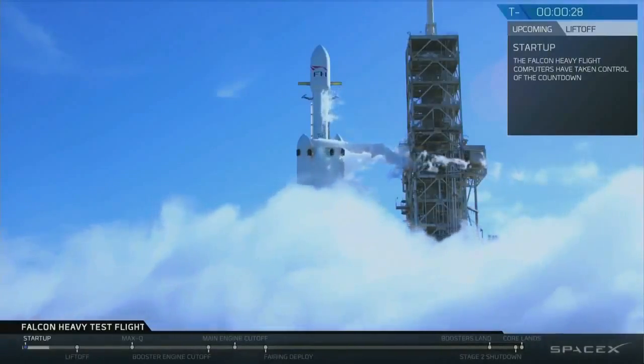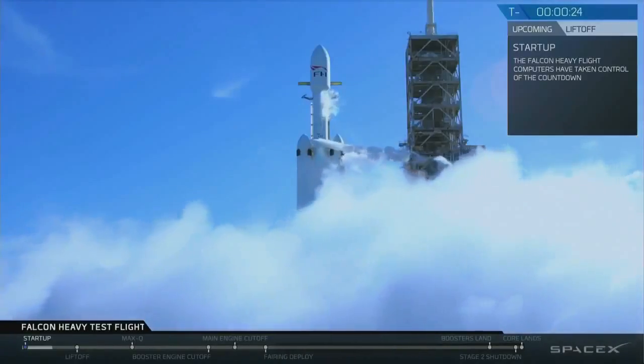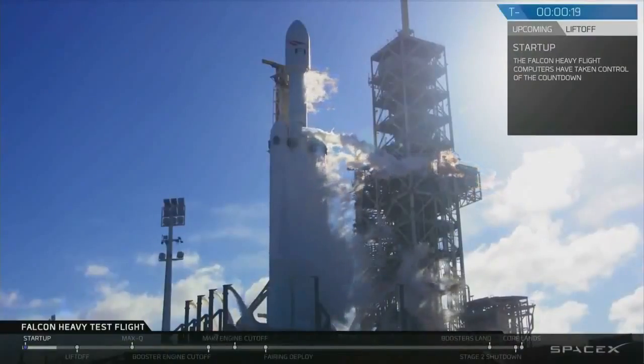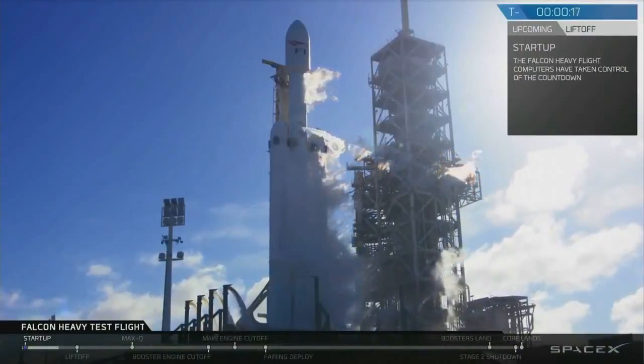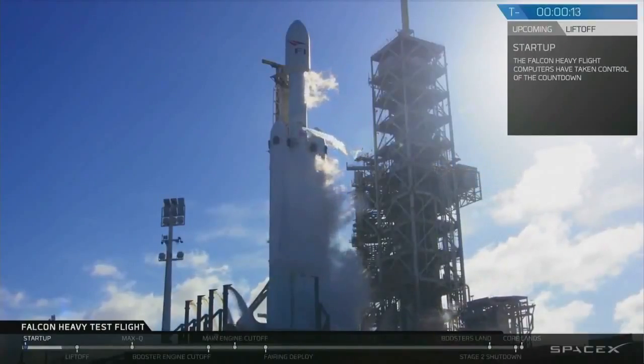T-minus 30 seconds. Launch director on countdown one. SpaceX Falcon Heavy go for launch. Falcon Heavy is configured for flight. T-minus 15, stand by for terminal count.